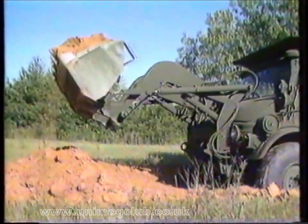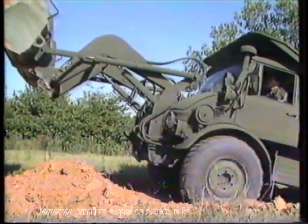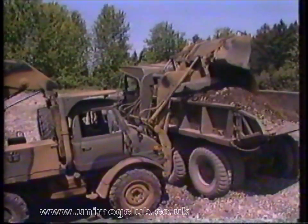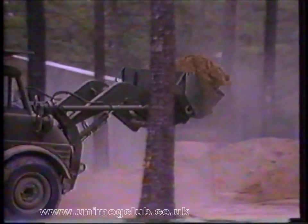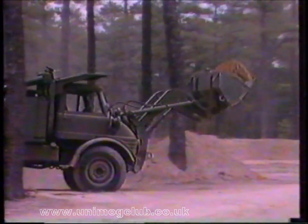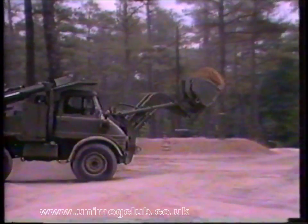The front end loader is equally versatile. With its digging force of six thousand pounds, it can rapidly build toe positions. Its 10-foot lift can load trucks swiftly and evenly. Its short wheelbase, turning circle, and stability enable it to work in tight corners, like building earthworks for fire protection.